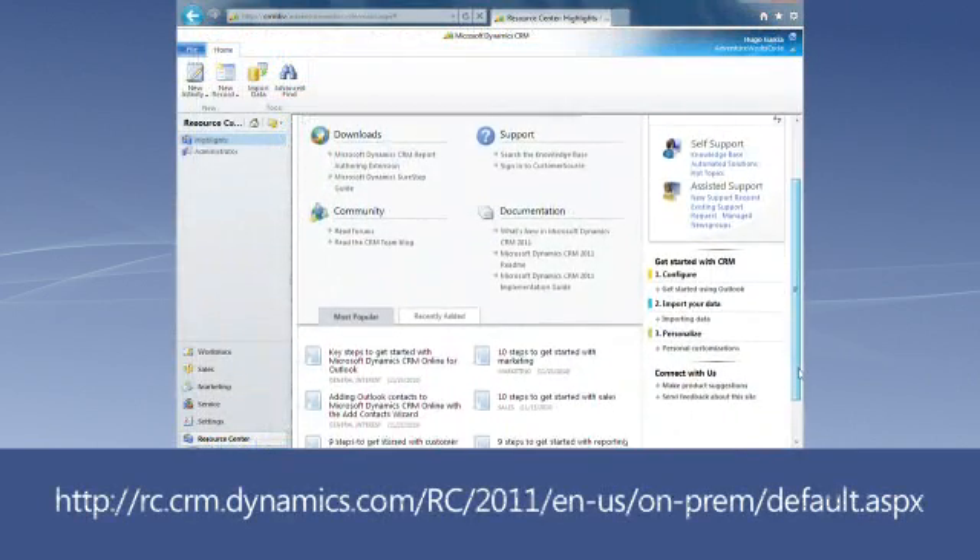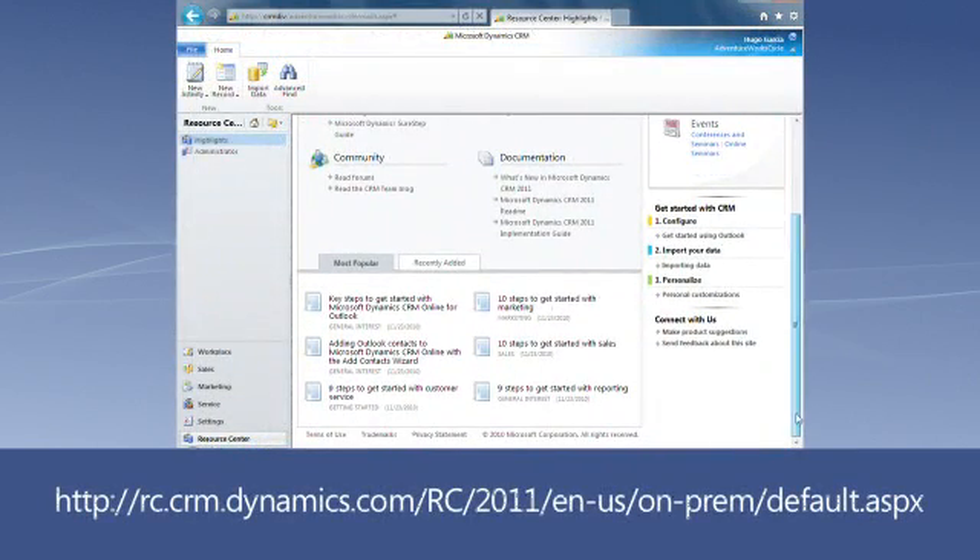You can also visit the CRM Resource Center for a deeper dive into many of the product areas. Plus, we always recommend that you talk with your Microsoft Dynamics CRM partner for even more information specific to your organization.